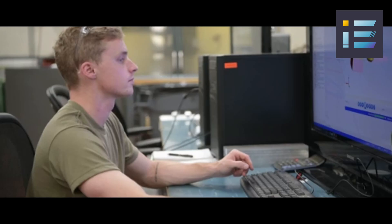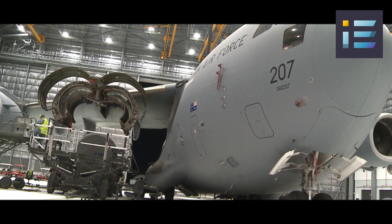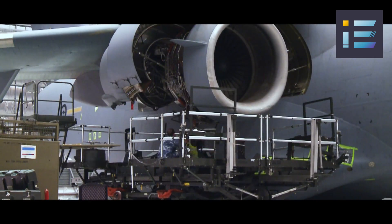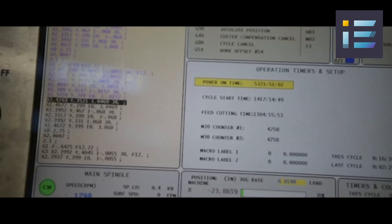Depot maintenance is performed by Boeing at its facilities in Long Beach, California, and San Antonio, Texas. It includes major repairs, refurbishment, upgrades, and modifications of aircraft and engines. The maintenance of the C-17 is also enhanced by the use of digital tools and analytics that provide data-driven insights and solutions for improving readiness and efficiency.